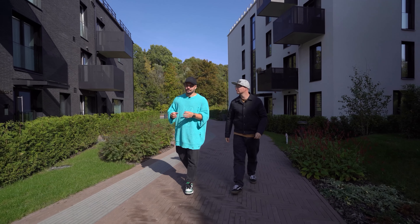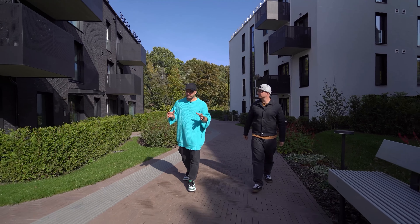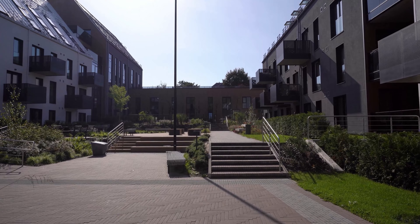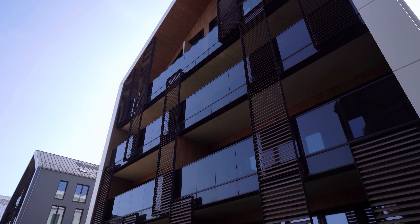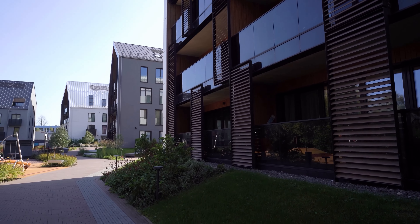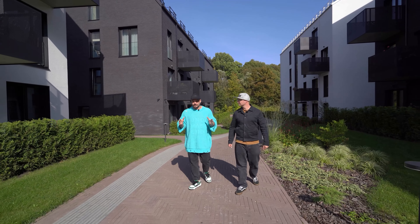The apartment we were fortunate enough to design is located in Vilnius, in a trendy neighborhood that was recently completed. We wouldn't be ourselves if we didn't start the review with the quarter itself rather than the apartment — because the block served as inspiration for the apartment's design, and many decisions transition from the exterior to the interior. And secondly, it's just cool yet affordable.